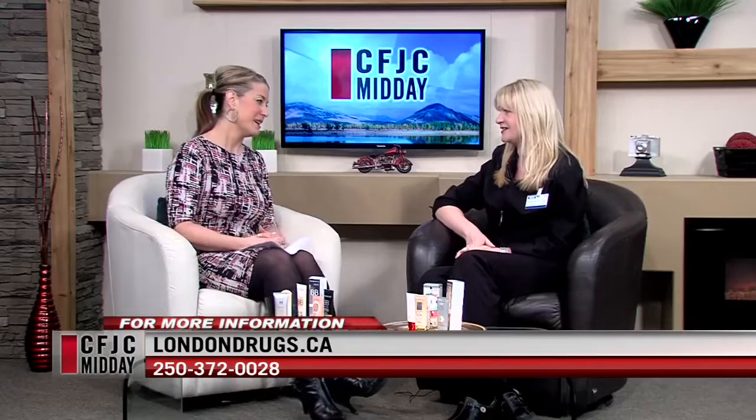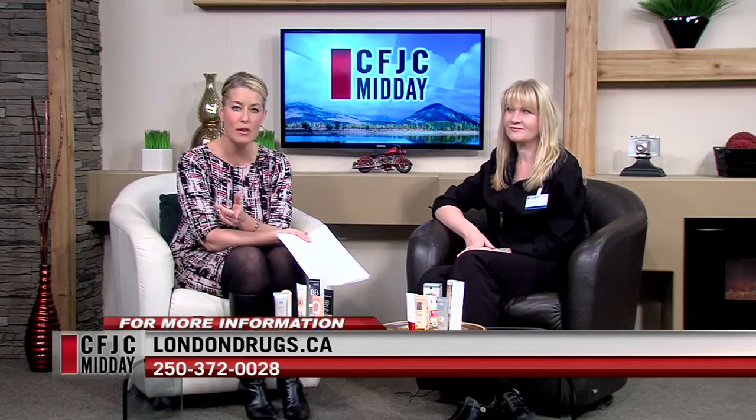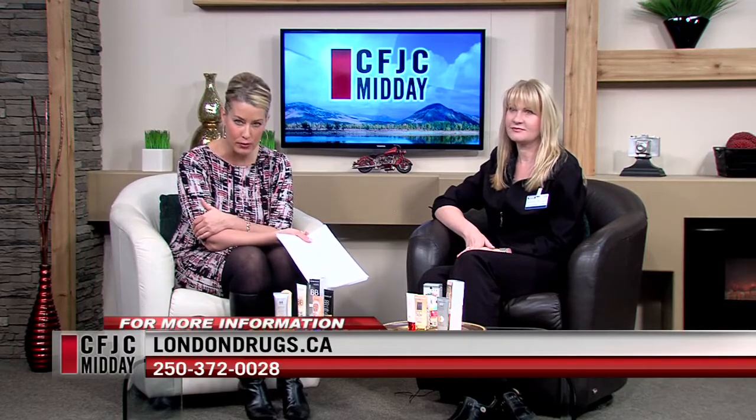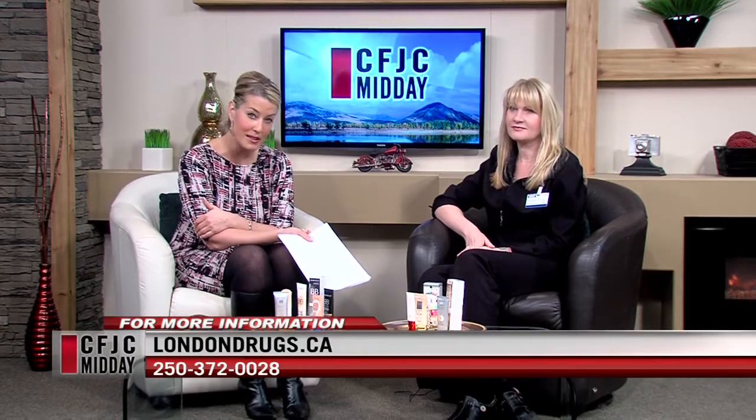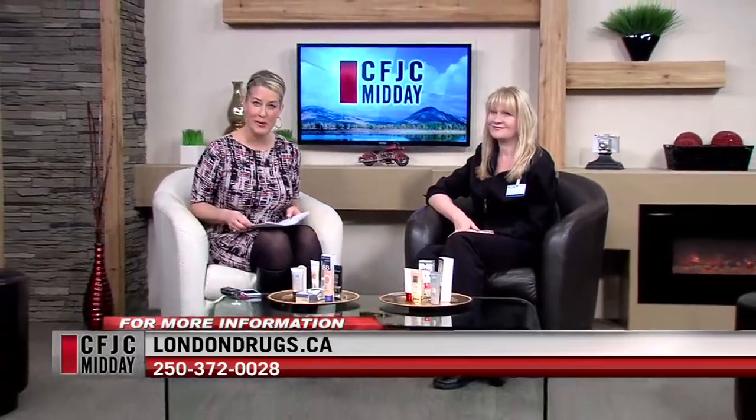Good to know — help is out there. Skin care is the worst this time of year. Thank you very much for being here today. If you have questions for Amanda, she has lots of answers at londondrugs.ca — the phone number is also on screen. You can make an appointment to go down and talk to Amanda about any of your questions. We're back in two minutes with the weather, stay with us.